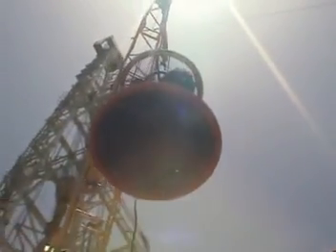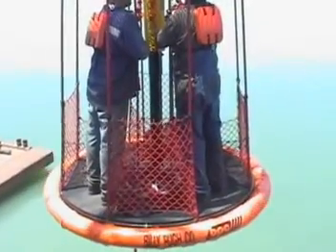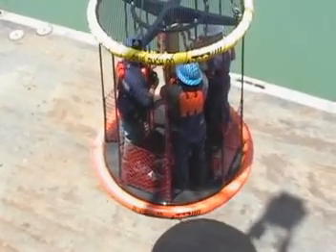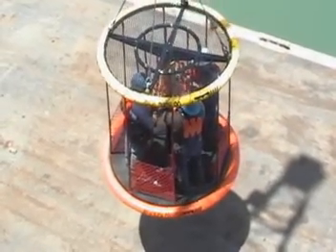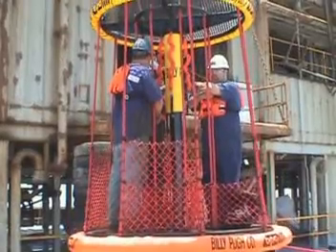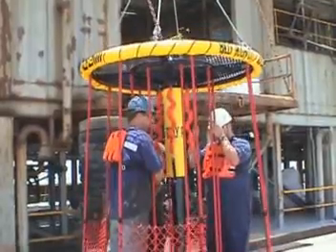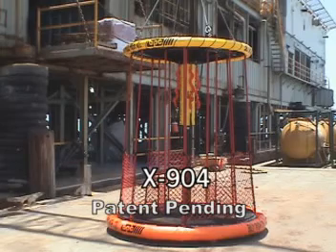The Billy Pugh Company would like to introduce the new world standard in personnel transfer devices, the X904. After years of research and product development, this device incorporates features suggested by all levels of the offshore industry and eliminates features the industry found undesirable. The result, we believe, is the safest and most innovative offshore transfer device on the market today. Billy Pugh transfer devices have been the industry standard for many years, and the X904 incorporates design improvements which set it apart from the others.